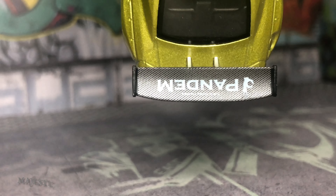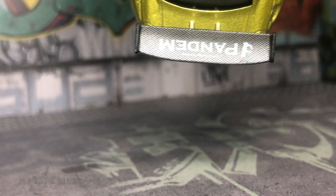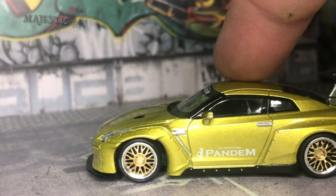Let's take a look at the top of that. There it is — carbon fiber. Says Pandium with the OK sign for the Pandium logo.